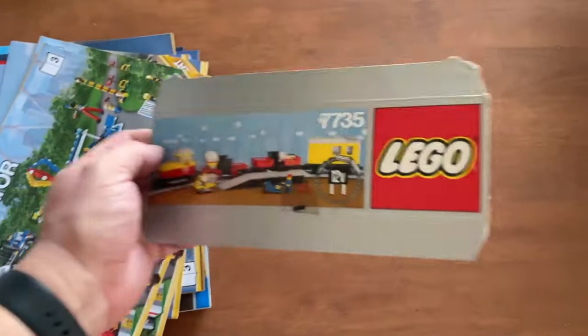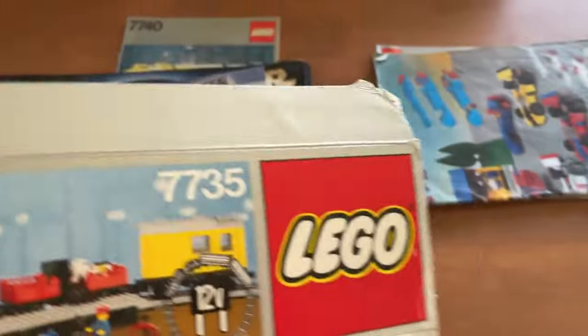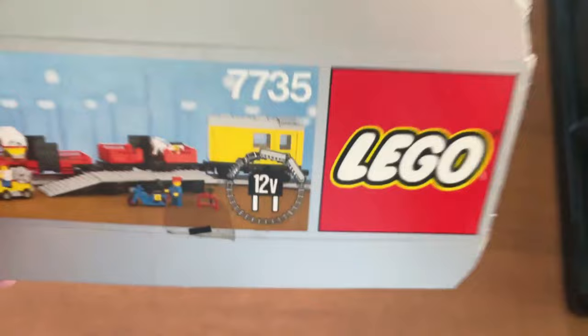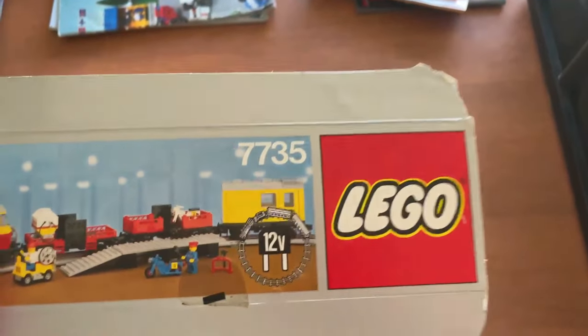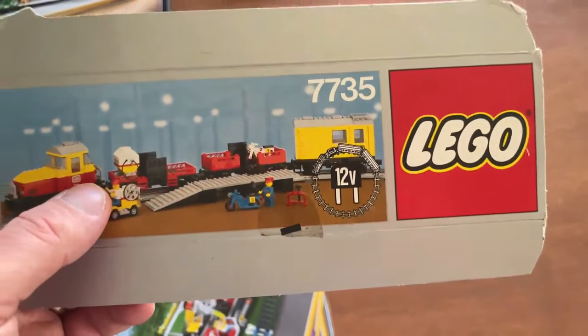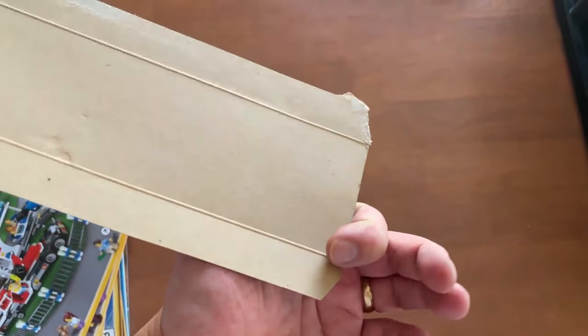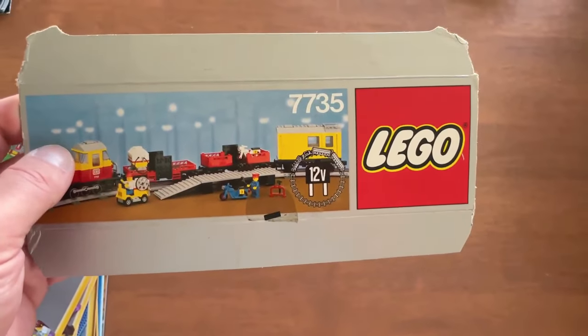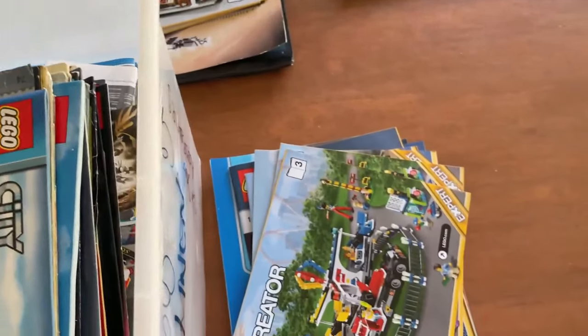This looks like a little bit of the cardboard box from that 7735 — I thought it might have been the 7740. These in themselves can be worth money. I'll keep that and probably bundle it with the 7740. It's not going to be phenomenal amounts of money by itself, but if I bundle it I might get an extra $10 and a quicker sale.